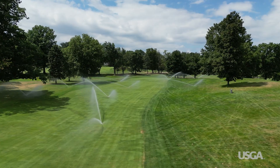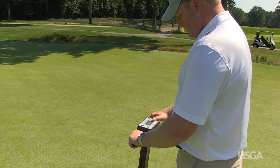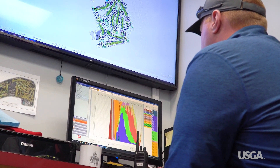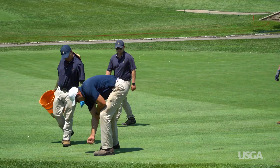Water use is another area where data is more important than ever. Superintendents use portable moisture meters, in-ground sensors, and sophisticated computer systems to understand where and how much to water.